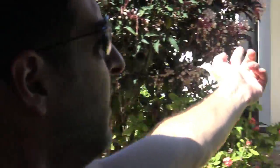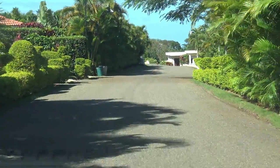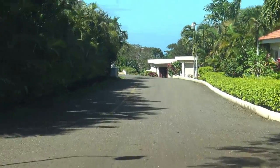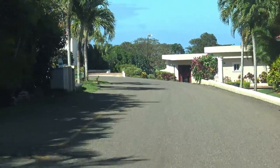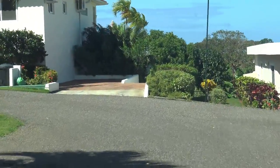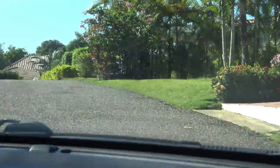Hey guys, this is Rich from Rich TV Live. We're here at Villa 613, Casa Linda. I'm going to show you a little bit of what Casa Linda looks like. This is Phase Six. They also have Phase Seven and Eight, and I believe they're even starting to build Phase Nine now, where you can actually buy your own villa. You can essentially create a villa from the ground up — you buy the land and then build your own home with your own style, color scheme, and layout. Most of the properties here have pools.